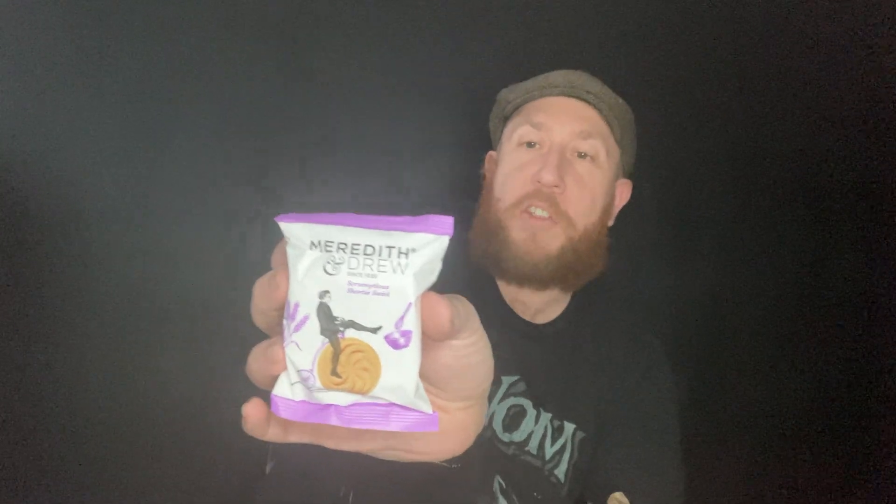We've got Meredith and Drew Scrumptious Shorty Swirl - that looks really nice! There's a man on a penny farthing made of a swirl, and you've got different fun aspects and a bowl on there - very eccentric British company by the looks of it. Nice purple packaging with oats and barley and all sorts on it, and there's even a little picture of a birdie there. Since 1830 - pretty cool! I'm sure me and the boss are going to enjoy nibbling those.